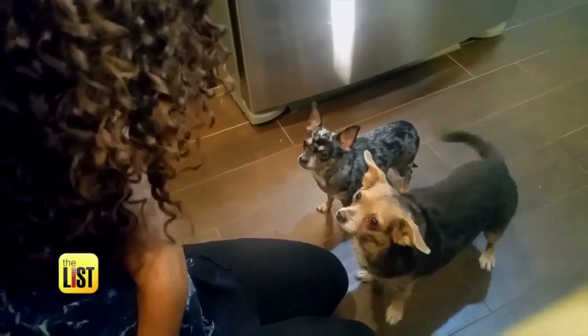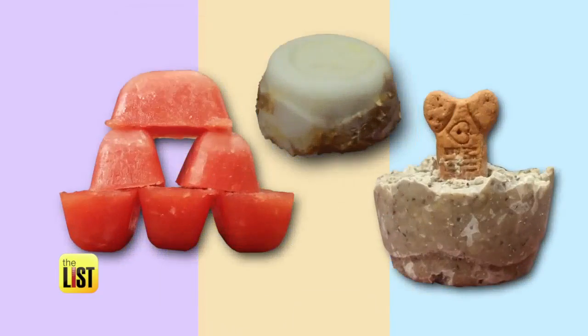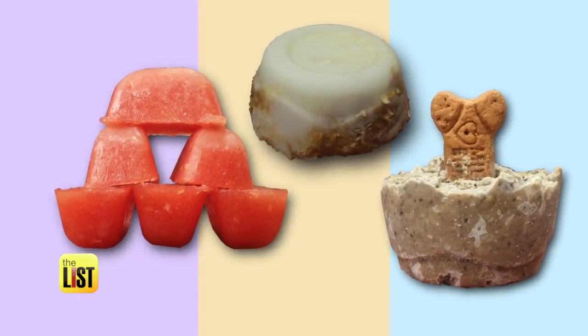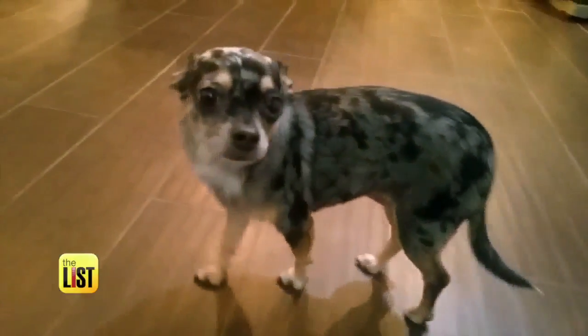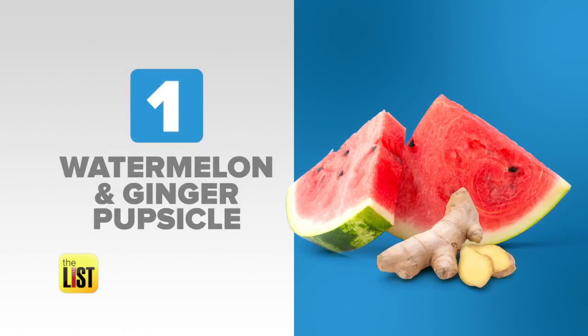Boy have I got a treat for you. We've got a few summer treat ideas from PetMD.com and tried out three positively pleasing and palatable popsicles on two very tough judges, Bonkers and Lola. First up: watermelon and ginger popsicles.